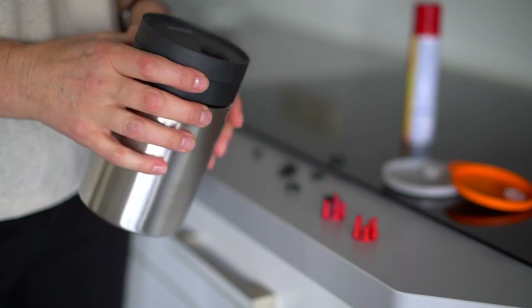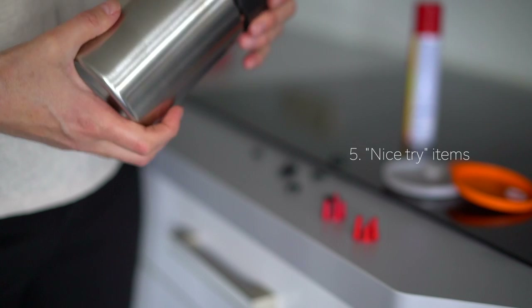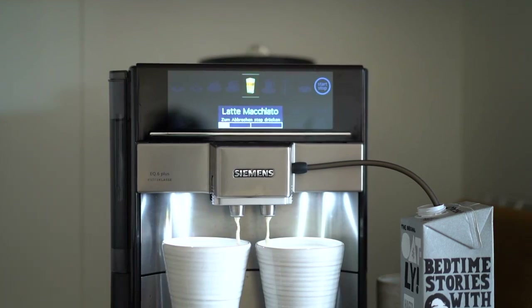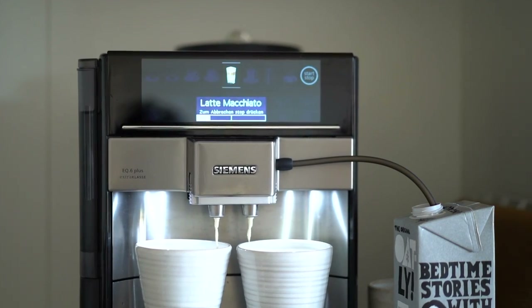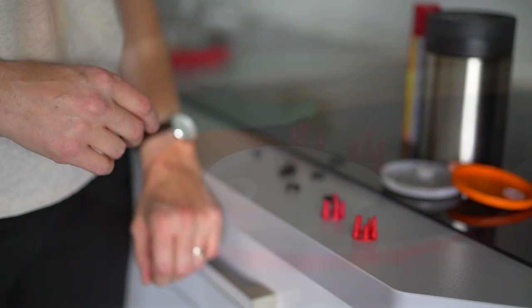This canister came with the coffee machine. It's meant for keeping milk in it. But the milk bottle works just the same, and you don't have to wash it, dry it, and wipe it. A useless thing.